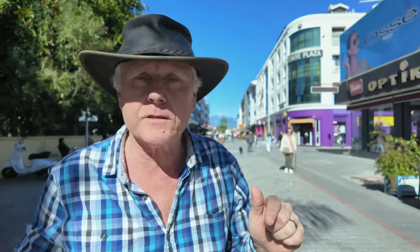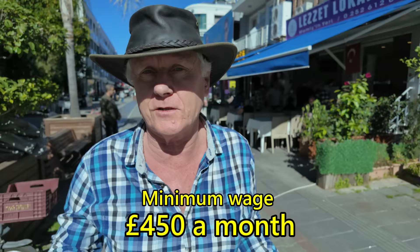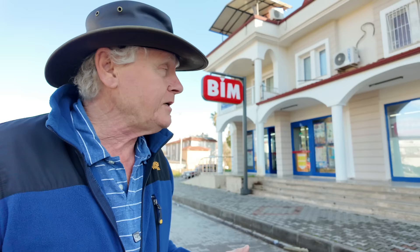The annual inflation here is still one of the highest in the world — officially the figure is around 65%, which has been devastating for people on low incomes. The minimum wage here is now only 17,000 Turkish lira a month, which is around £450 at today's exchange rate of one pound to 38.5 lira. The foreign exchange rate has kept pace roughly with inflation over the last year, but prices will still feel expensive for tourists, though still lower than most other destinations.